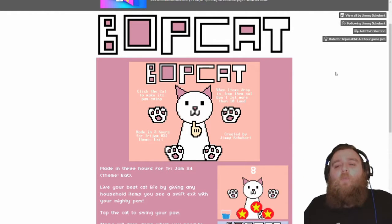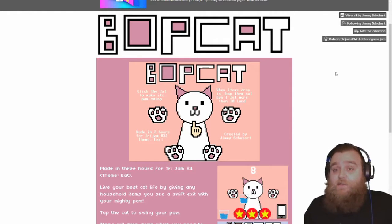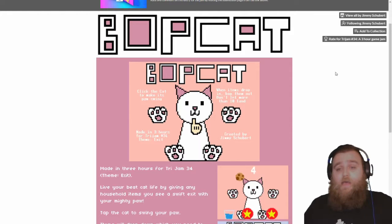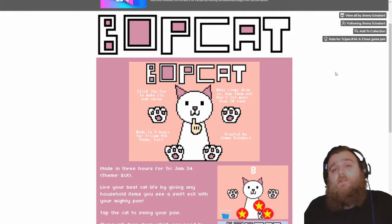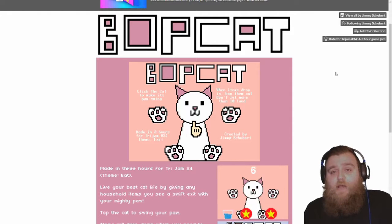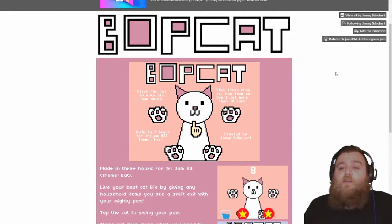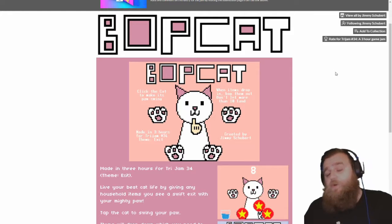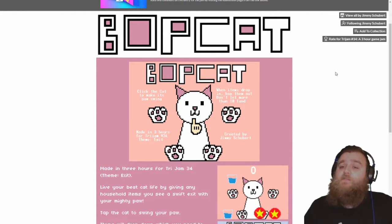Hey button pushers and welcome to BopCat! This was made by Jimmy Schubert for the Trijam 34 Game Jam, and as with all the other games it was designed to be made in three hours. Jimmy has gone one step further — he's taken a few additional challenges on, so everything is done in pixel art and there's only one control, which was some of the additional criteria for the jam. The concept looks simple: you click on the cat, you make its paw swing, and you bop items off the screen.